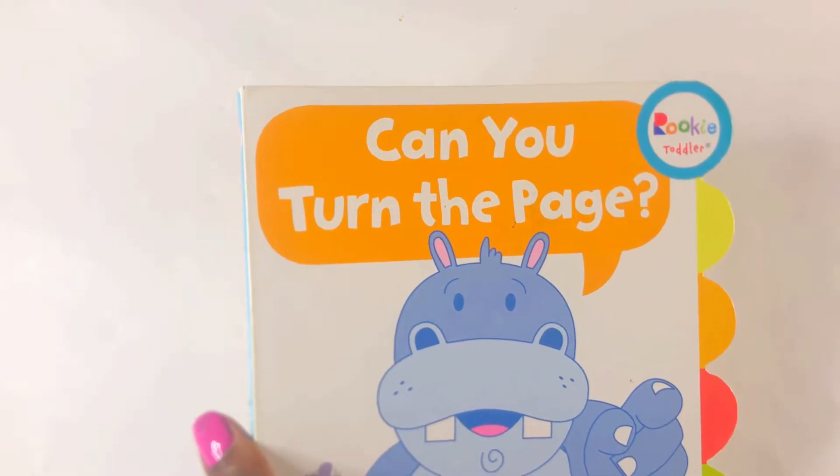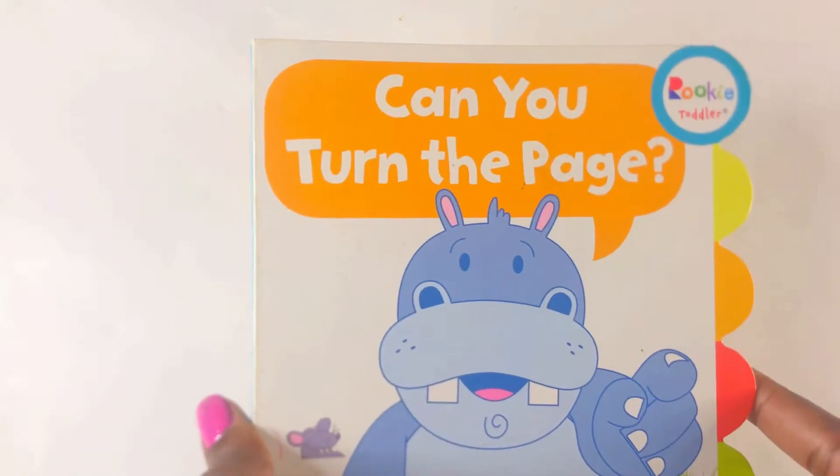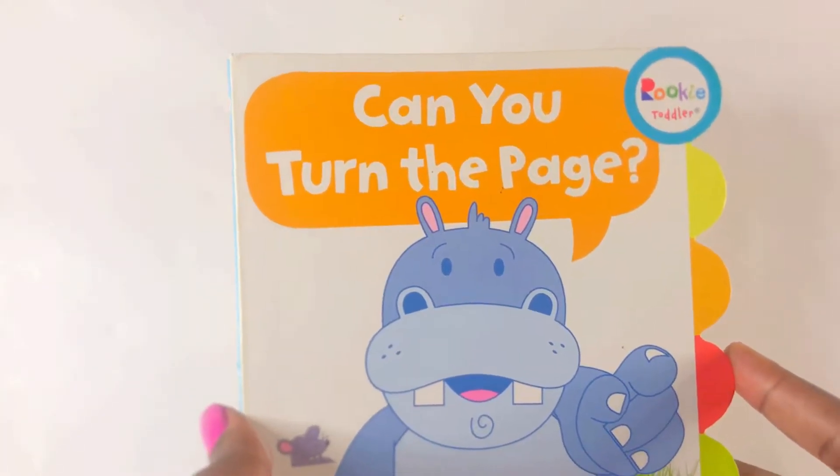Hi guys, welcome back to Kid Storytime with Annette. Today, my little ones, we're gonna learn how to turn pages. Are you ready? Can you turn the page?